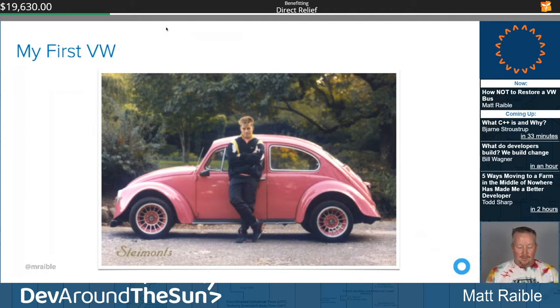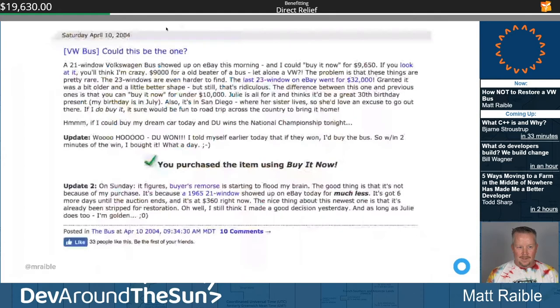But I'd always longed for a bus — that was the real dream. On April 10th, 2004, I'd been looking at buses for about six months, and this one came up on eBay. I could buy it now for $9,000... sorry, it's a fun memory... I could buy it now for almost ten grand.